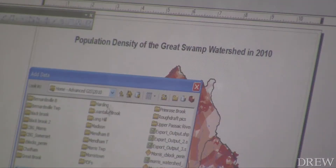What they had me doing is mapping population change within the Great Swamp Watershed from the year 1990 to 2010 using population census data. Working with the Great Swamp Watershed Association, she helped them with their mission of working to ensure clean rivers and streams in the area.